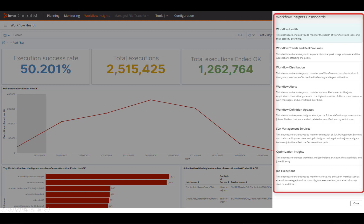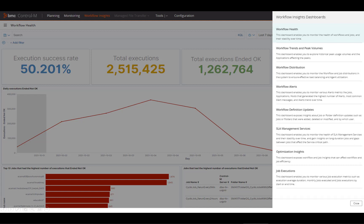Control-M Workflow Insights features a collection of new, intelligent dashboards, each delivering insights for specific key performance indicators. I'll walk you through a few of them.